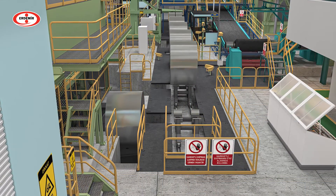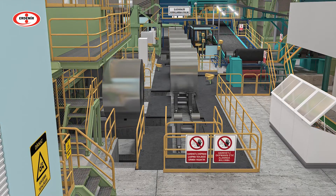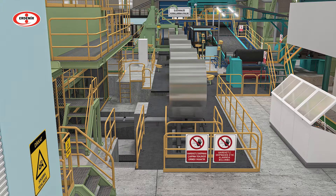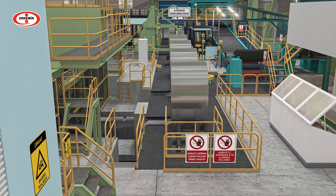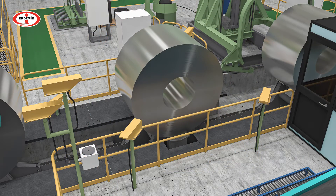Coils are loaded to the exit conveyor with the coil cars. The coils are then weighed, strapped and marked respectively.